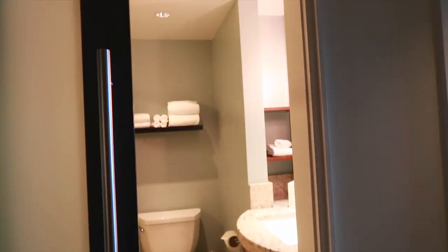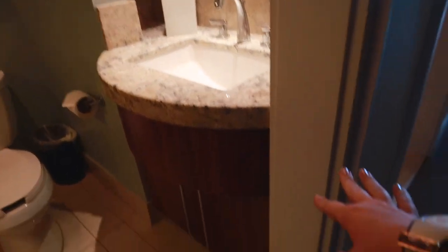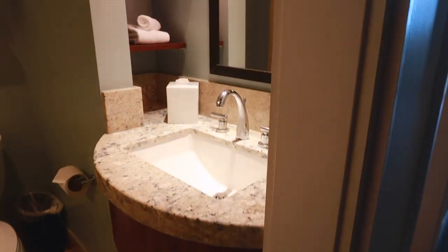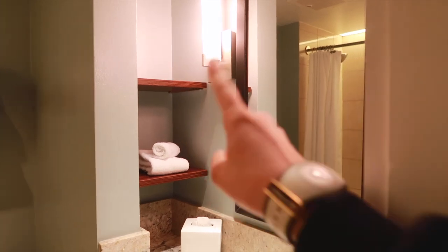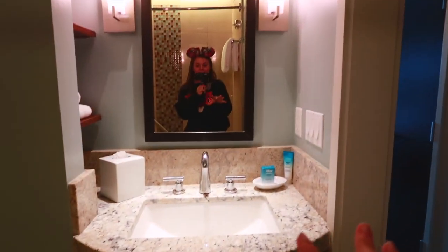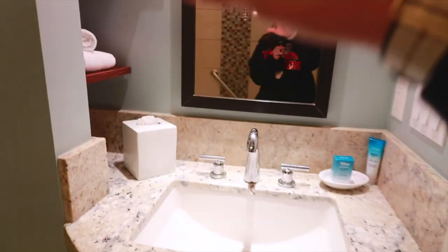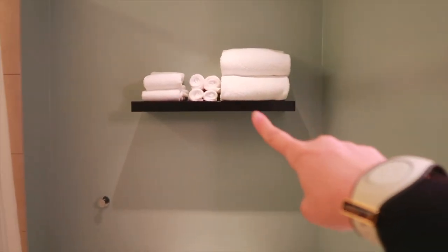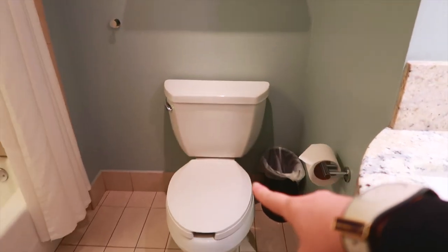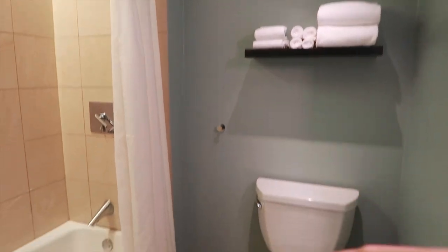Starting out here, as soon as you come in to the door from the hallway, you have the bathroom. Got a nice little sink here on this side with some little storage cubbies over there, which is really nice because it needs somewhere to kind of tuck things, because this bathroom is a little small. It does feel a little bit small, but it does have some little storage here and there. You do have a floating shelf above the toilet, and you do have a place to hang towels, robes, or anything there.